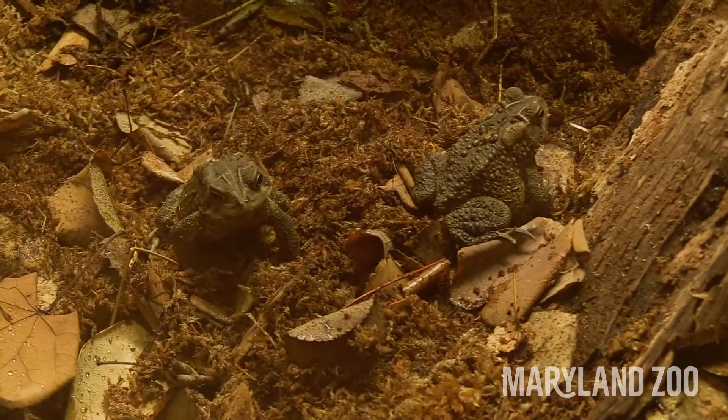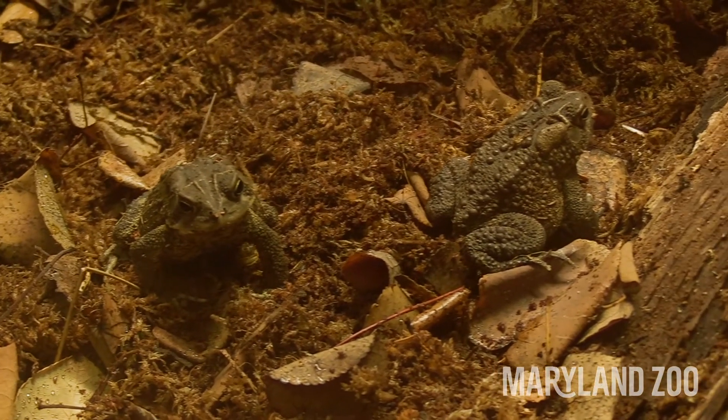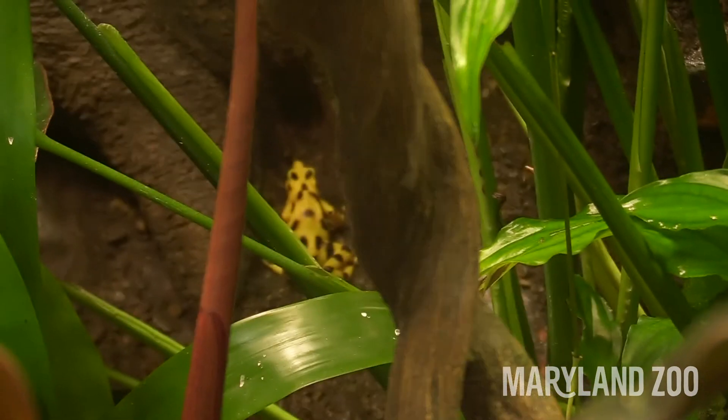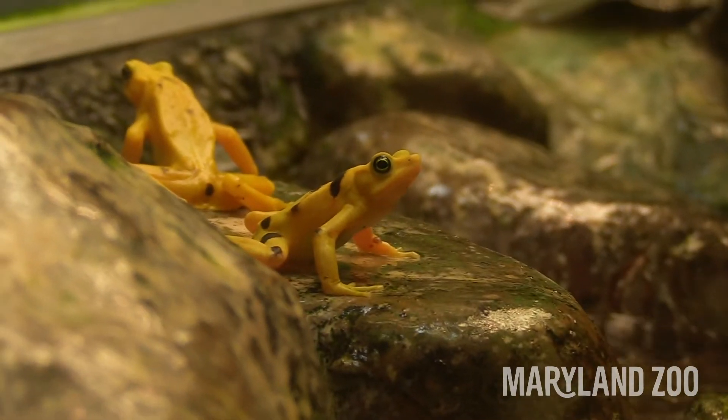Unlike the frogs that we have here in Maryland, these frogs stand out. A lot of the frogs we see outside in our ponds and streams are usually really good at blending in or camouflaging, but Panamanian golden frogs are bright yellow. That bright color helps to warn predators: I'm poisonous, you don't want to eat me because I can make you sick.